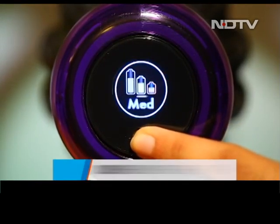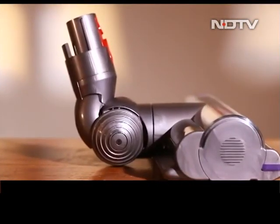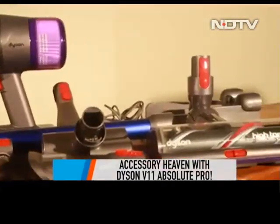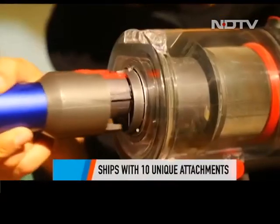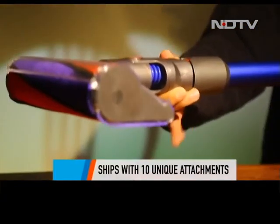Using that screen, you can switch among the three power modes of the vacuum cleaner. A vacuum cleaner without attachments is like a body without a soul — Dyson ships the V11 Absolute Pro with 10 attachments, each designed to perform a dedicated task. It's a piece of cake to attach the extensions to the device, which really impressed us.